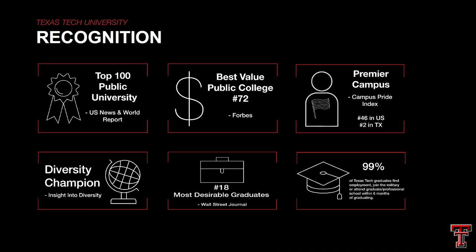Texas Tech is a top 100 public university based on the U.S. News and World Report, and we're also ranked number 72 for the best value public colleges. So if you're a transfer student, you're most likely looking to save some time and some money, and Texas Tech would be a good fit for you.